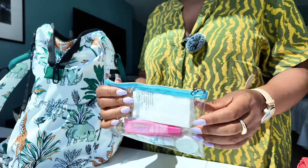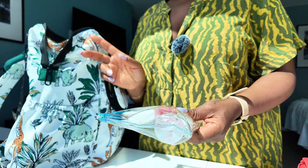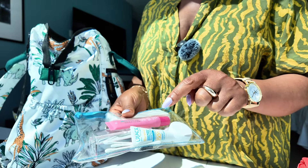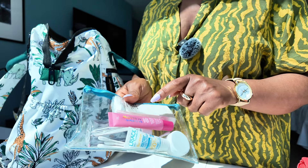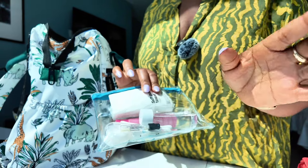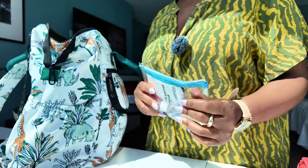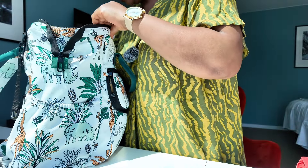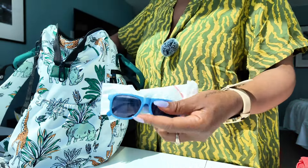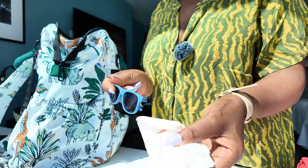Then I have this little pouch that I put in my handbag or in his diaper bag when we're going out. It's just my lip gloss, another sunscreen lotion, paper napkin, tissue paper, and Baby Johnson with my perfume — I always rotate it from bag to bag. And then we have his sunglasses, a pen, and just some tissues.